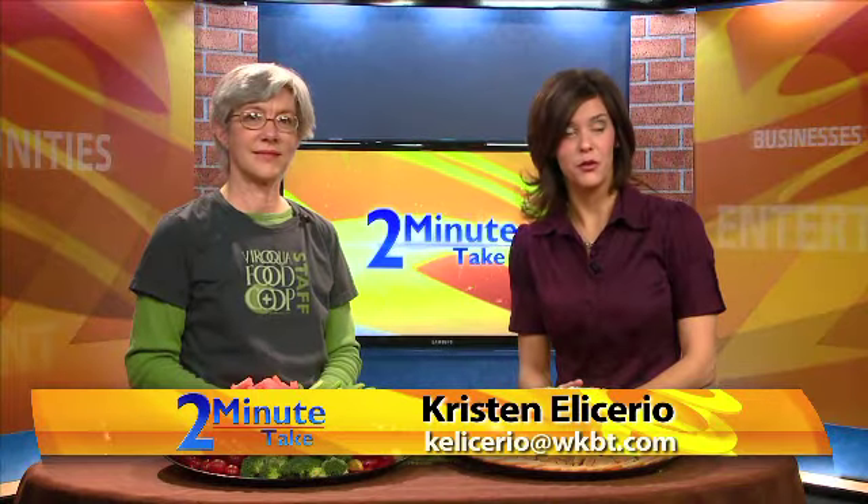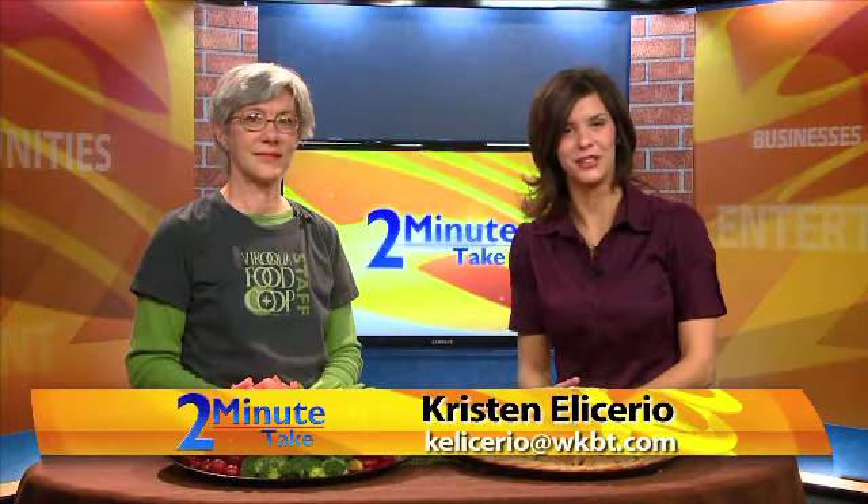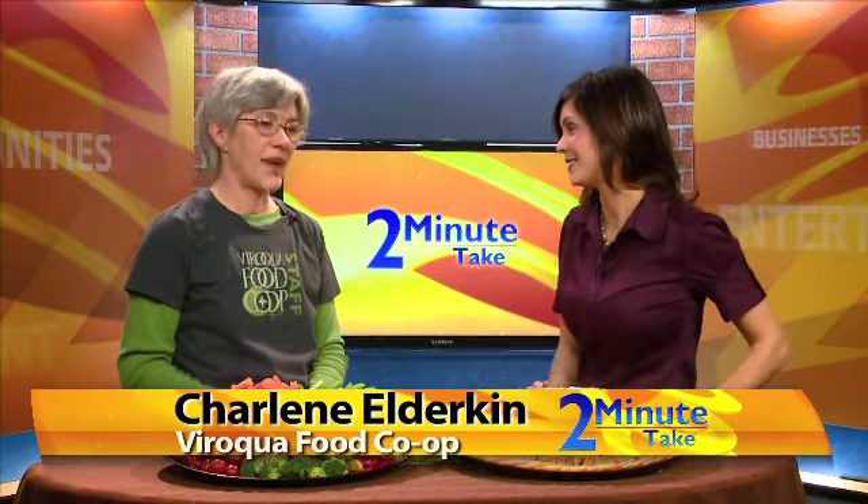Today we're talking about the Viroqua Food Co-op and joining me is Charlene Elderkin. The Viroqua Food Co-op isn't just a place where you can do your grocery shopping — it's much more than that. Tell me about how people can grab a healthy meal at the deli section.